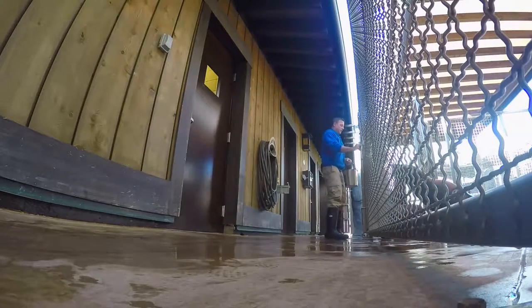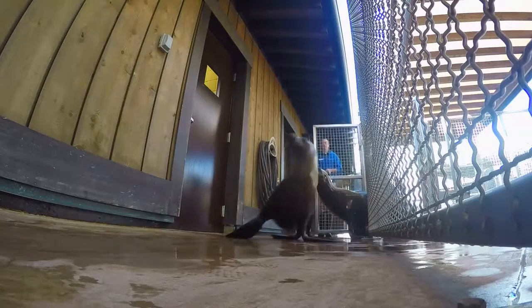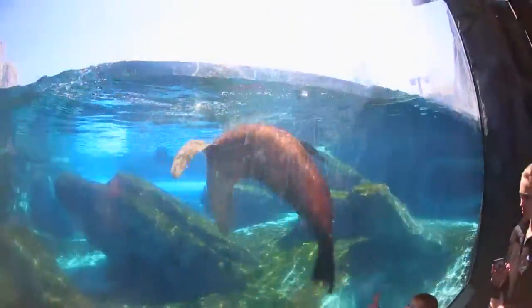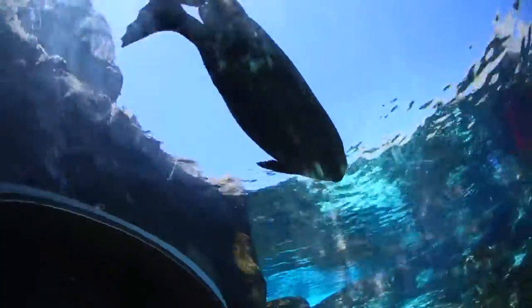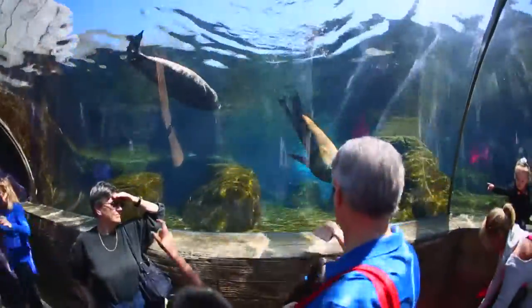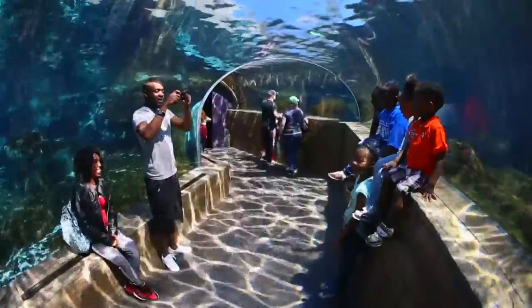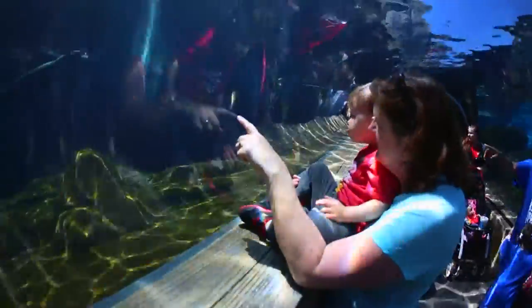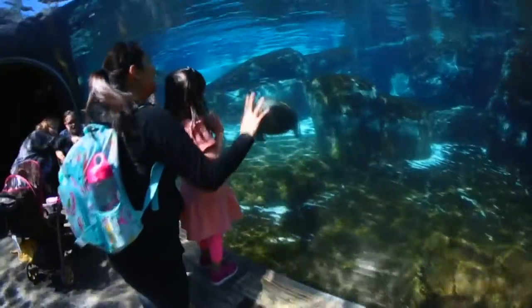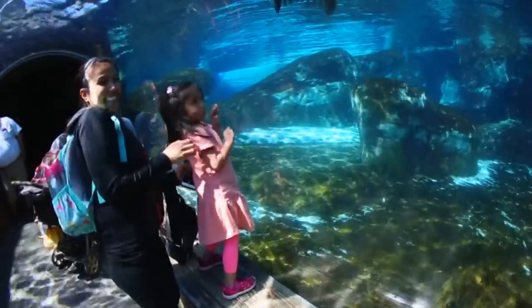When the gates open each morning at the St. Louis Zoo, the stars of the show know what to do. Sea Lion Sound has been a world of wonder since it debuted four years ago. Putting you under the sea while keeping you dry. We had high expectations, high hopes, and then this was voted the number one exhibit in the nation the year that we opened it.